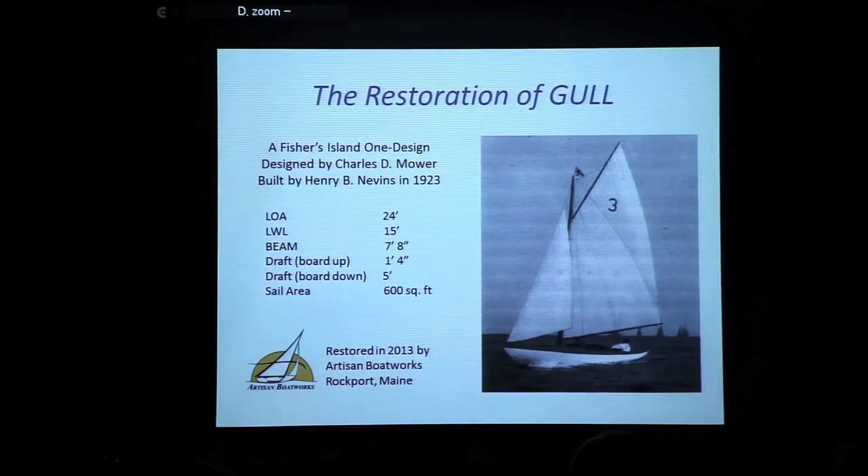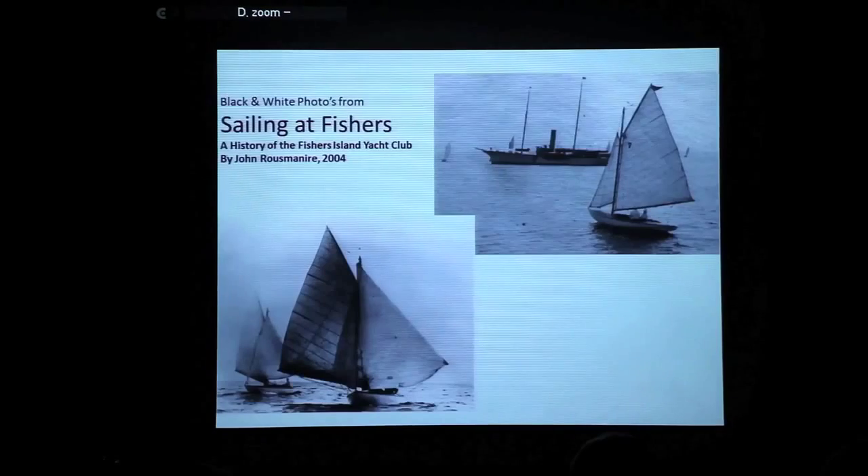They were built down at the Henry Nevins Yard in City Island, New York, and these black-and-white photos of them racing in the early days were from a book published in 2004 called A History of the Fisher's Island Yacht Club by John Roosmeri. You can see the nice big steamship in the back. They had these big wonderful balloon spinnakers that they would fly with the original gaff rigs, and unfortunately we don't see many of those around anymore.